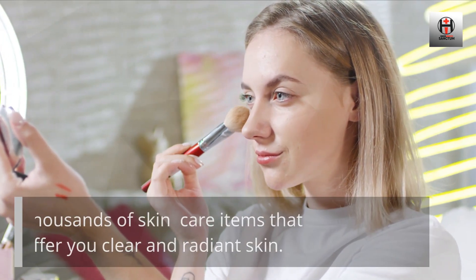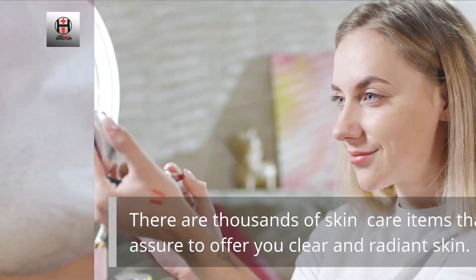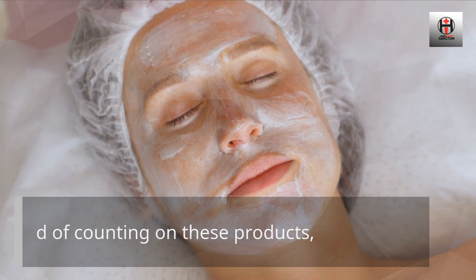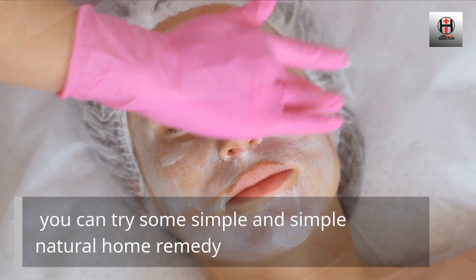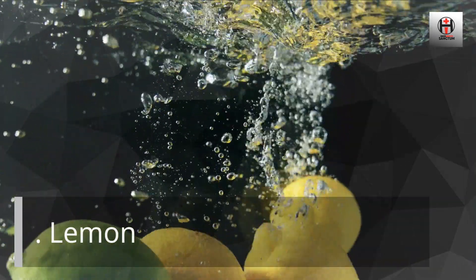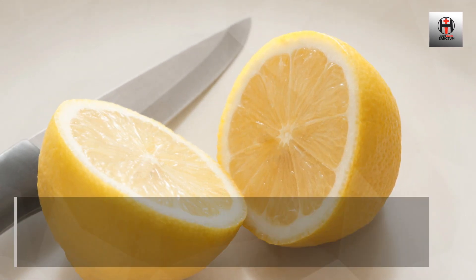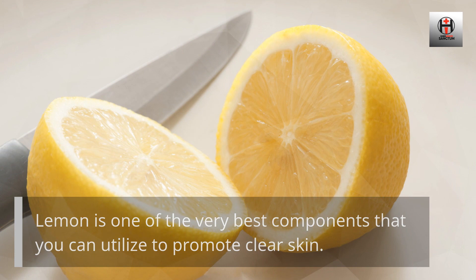There are thousands of skincare items that are sure to offer you clear and radiant skin. Instead of counting on these products, you can try some simple natural home remedies to enhance the overall health and appearance of your skin. Number 1: Lemon. Lemon is one of the very best components that you can utilize to promote clear skin.